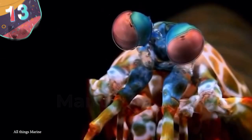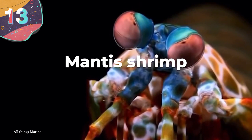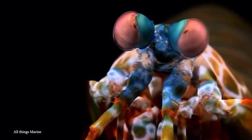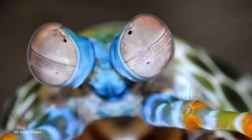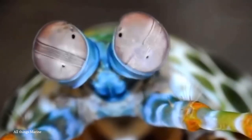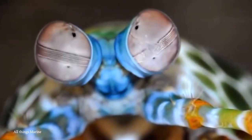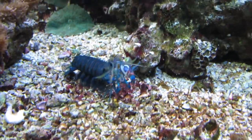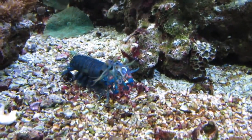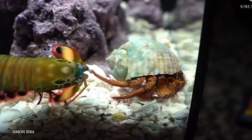Number 13: Mantis Shrimp. Could anything look more alien than this little guy? If you found one of these in your garden, you'd probably be thinking about how different life will be now that we've been invaded by tiny intergalactic travelers. Also known as Harlequin Mantis Shrimp, Painted Mantis Shrimp, Clown Mantis Shrimp, or Rainbow Mantis Shrimp, this creature clearly has more names than a man with a wallet full of fake IDs.